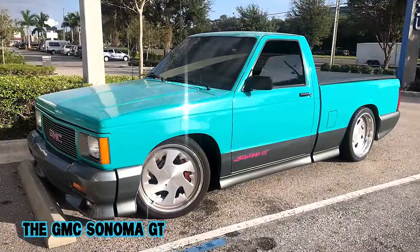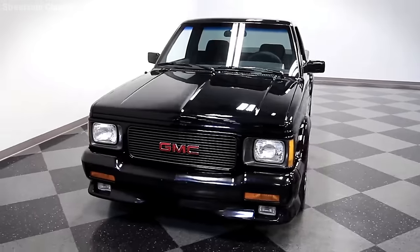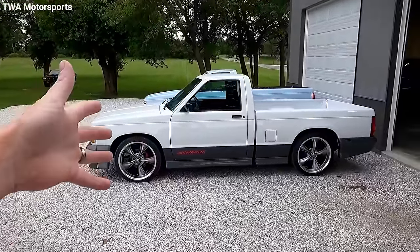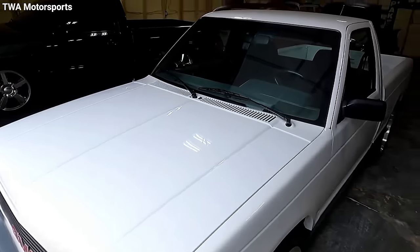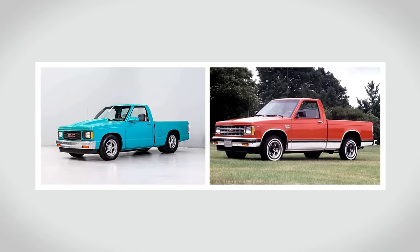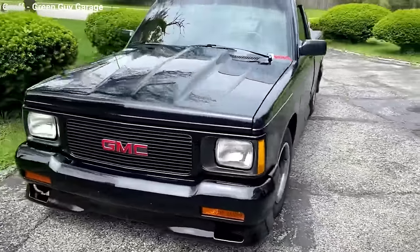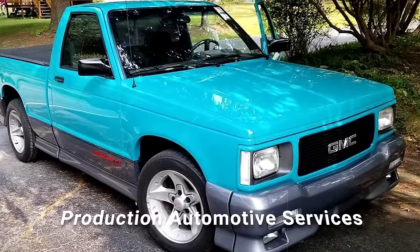The GMC Sonoma GT was a cool and rare bird in the compact pickup truck scene. Back in 1992, GMC decided to stir the pot — they introduced the Sonoma GT, a truck that borrowed its swagger from the turbocharged GMC Cyclone but without the turbo punch. Initially known as the S15, GMC renamed it the Sonoma and rolled out the Sonoma GT, assembled by GMC Truck and given its final touches by Production Automotive Services in Michigan.